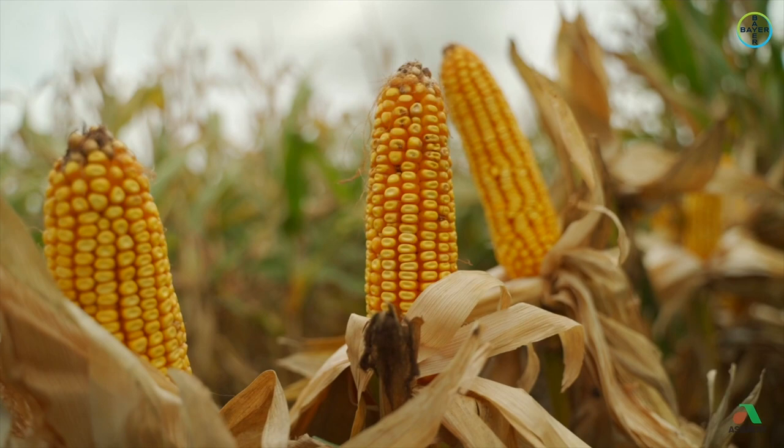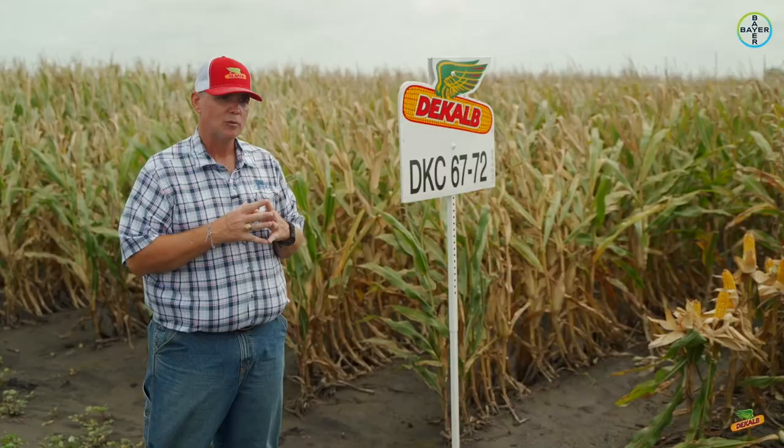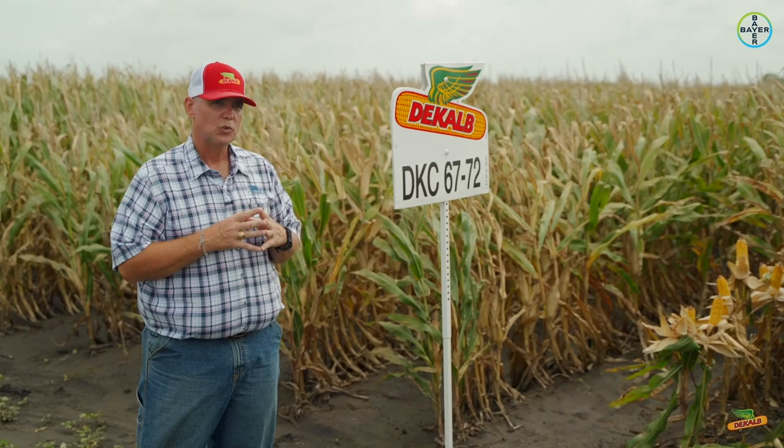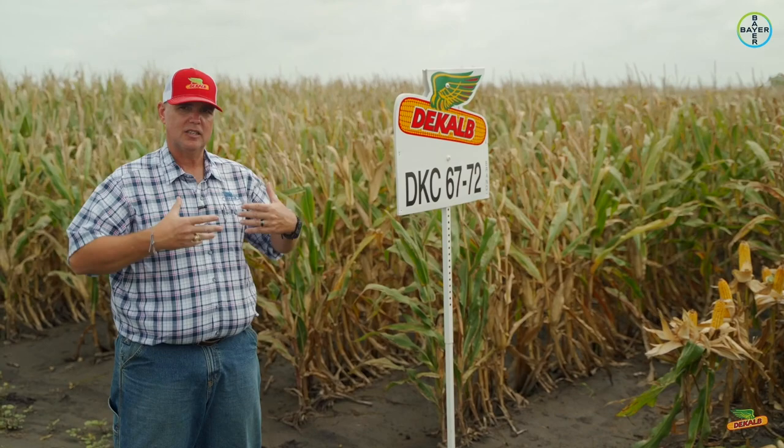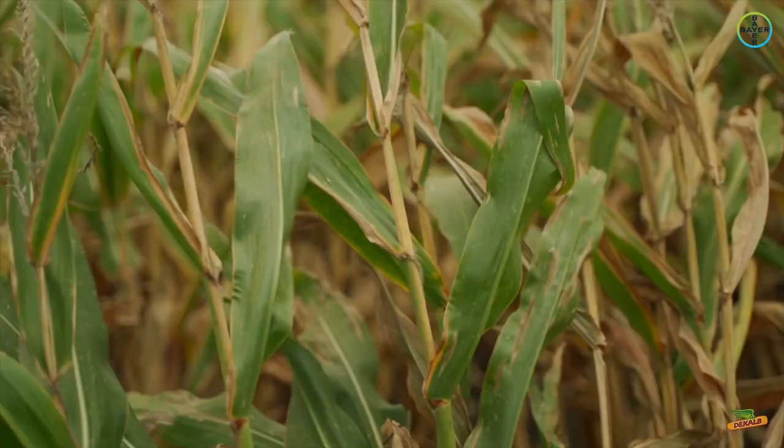From a disease standpoint, this product rates a 3 for northern leaf blight and a 4 for southern rust, so it does have some excellent disease tolerance for our area. But what it's really known for is its stress tolerance and its consistency — just a very consistent performing product.